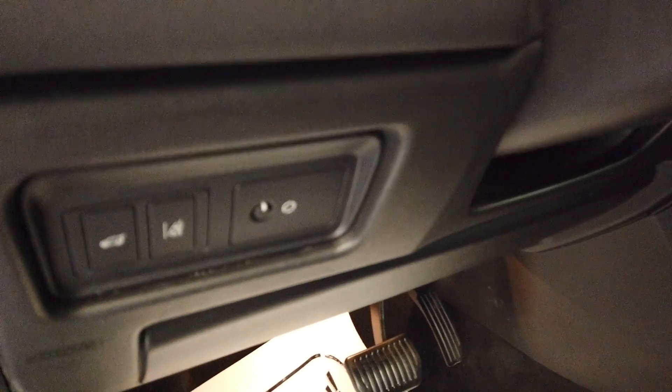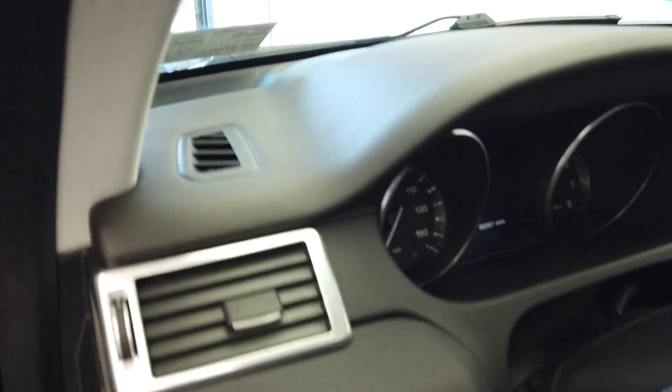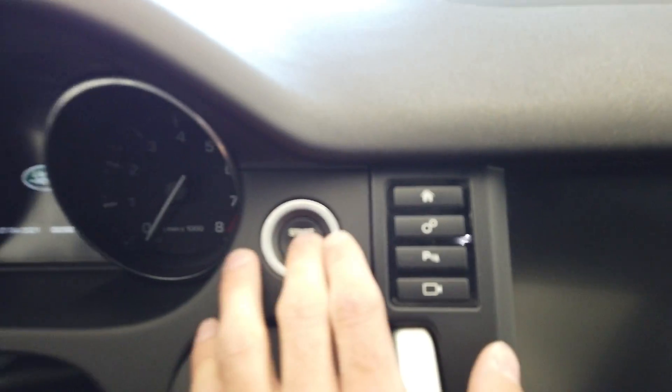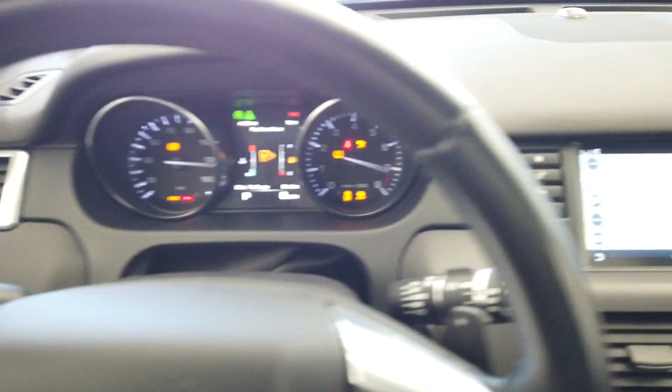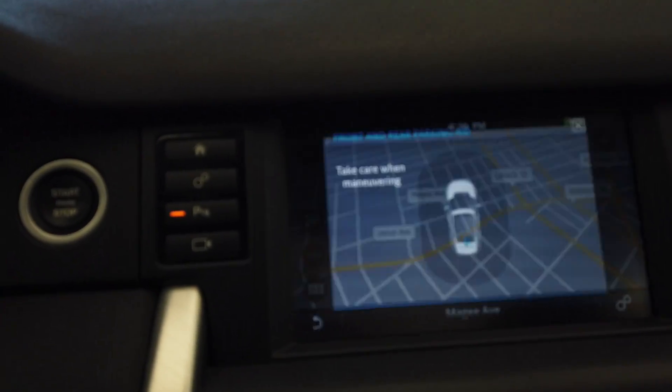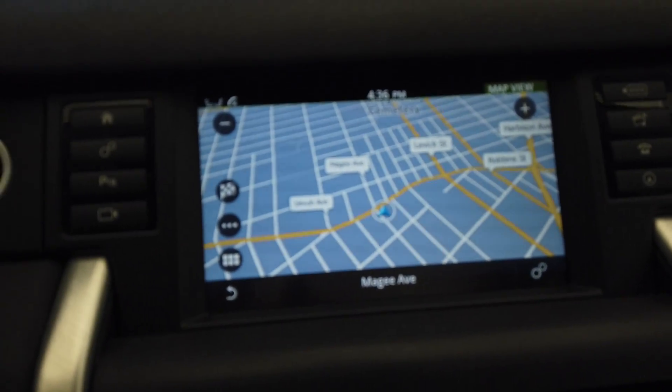Right here on the inside, we have our lane monitoring. On the steering wheel, we have our Bluetooth and cruise control next to our paddle shifters. This vehicle only has 62,000 miles. It does come with a push-button start. We have our navigation up here, along with our reverse sensors.